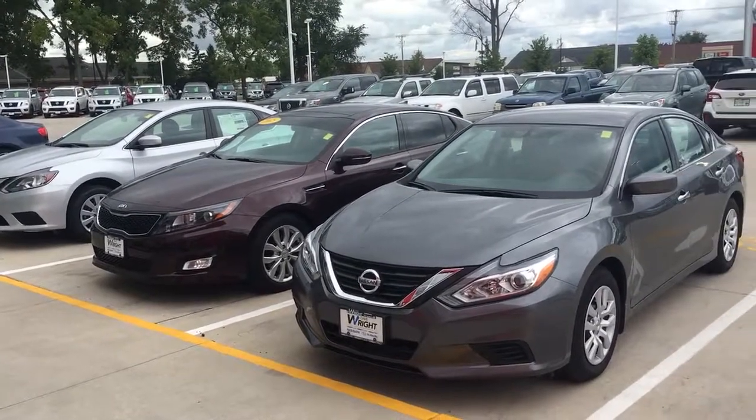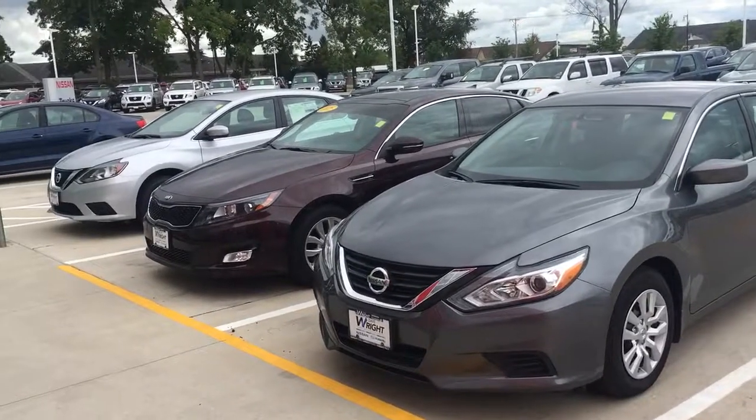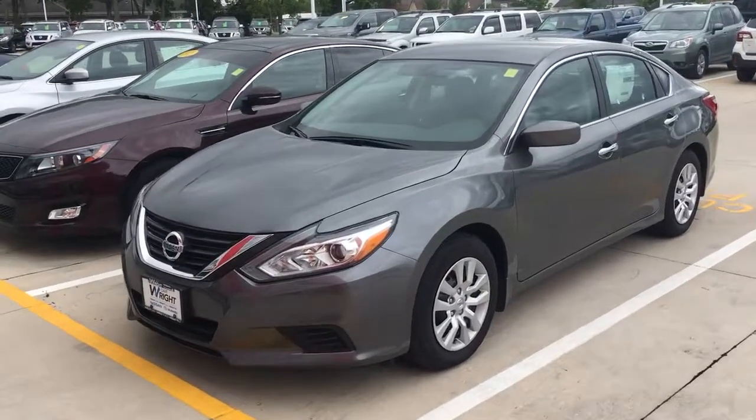Hey Foundation 2, this is Tyler from Dave Wright. I just want to send you this quick video. Brian was here and test drove a few of these vehicles, and I just want to make this so you could see exactly what they were.